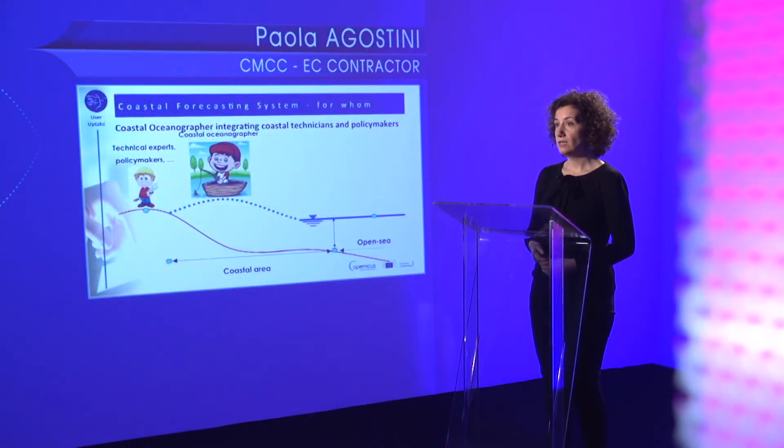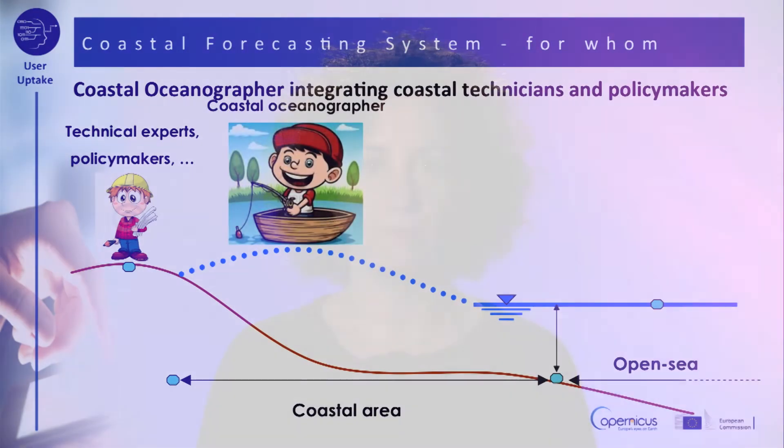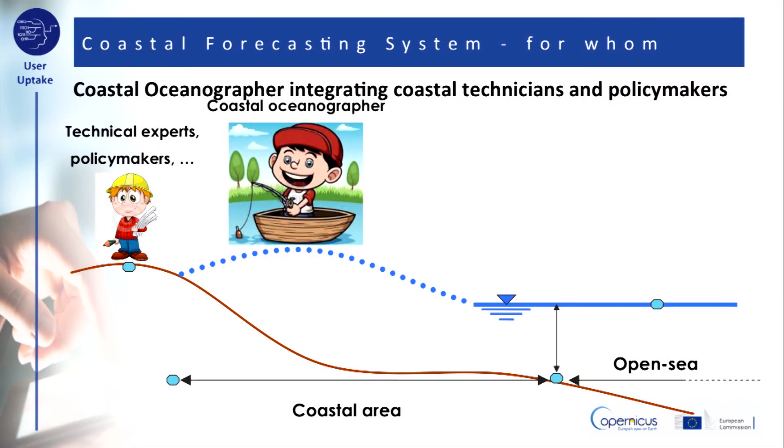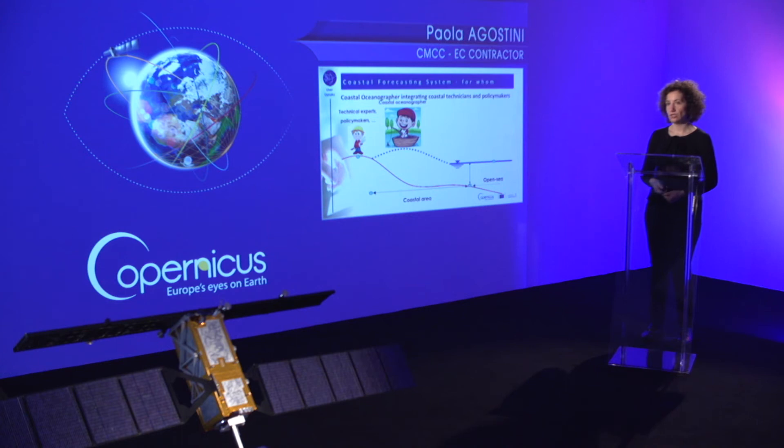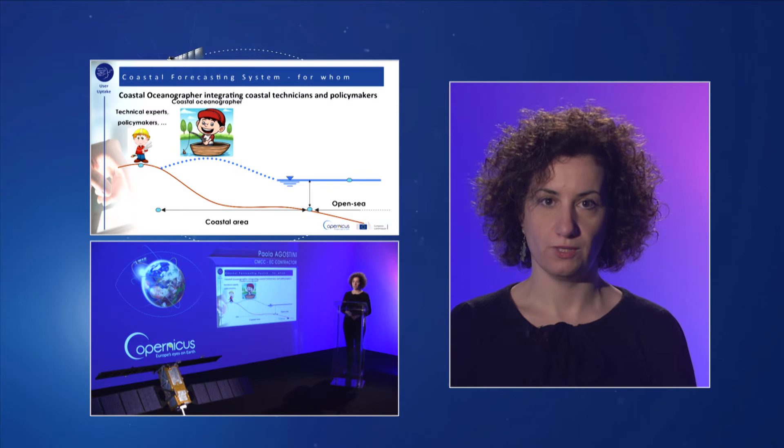Furthermore, ocean operational forecasting contributes greatly to an understanding of the ocean dynamics, as well as providing an efficient support tool for marine environmental management. A high-resolution operational forecasting system could also contribute to making decisions for mitigation of natural hazards in coastal areas, such as storm surge events, and minimizing the potential negative impacts on a wider range of coastal and maritime facilities, reducing the damages to coastal communities.